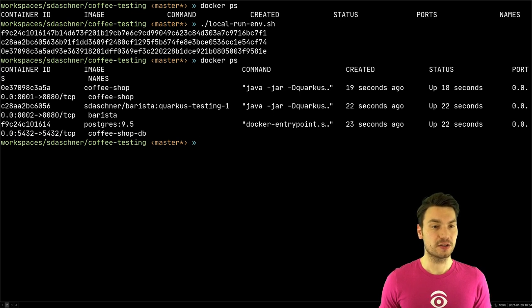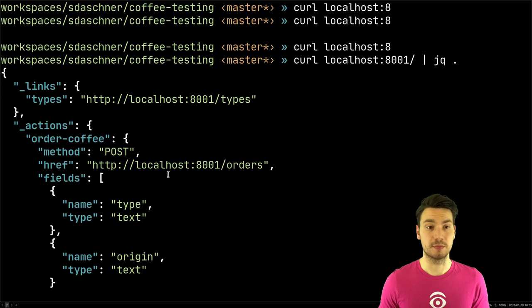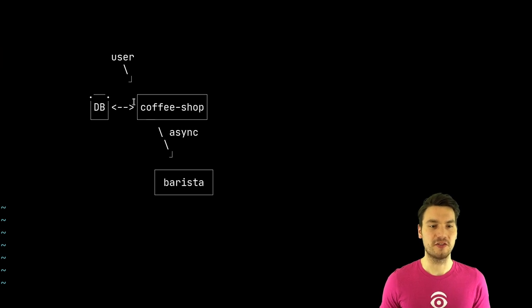Now we have three Docker containers — one for the coffee shop, one for the barista, and one for the database — with locally published ports. We can access localhost:8001, which gives a JSON response from our Quarkus application showing coffee orders, coffee types, and drink types. Basically, we can go and order some coffee here using the coffee shop application.